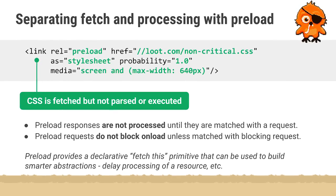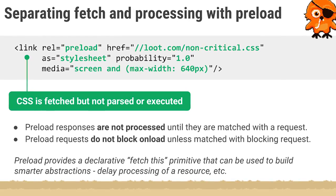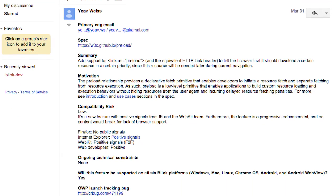Fetching resources is a major bottleneck, but what if you could tell the browser to preload them? Preload link elements tell the browser that it should download a resource ahead of time since this resource will be needed later during page navigation. A recent intent to implement signals that preload links may be coming to Chrome in the very near future.